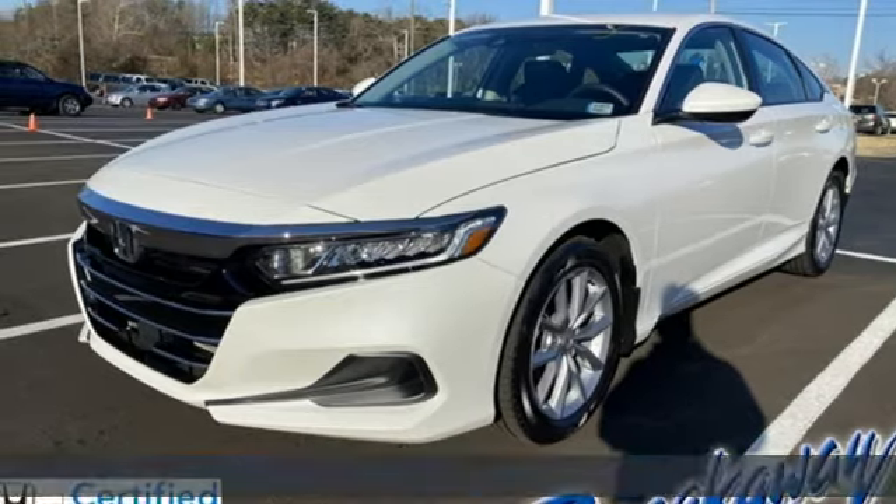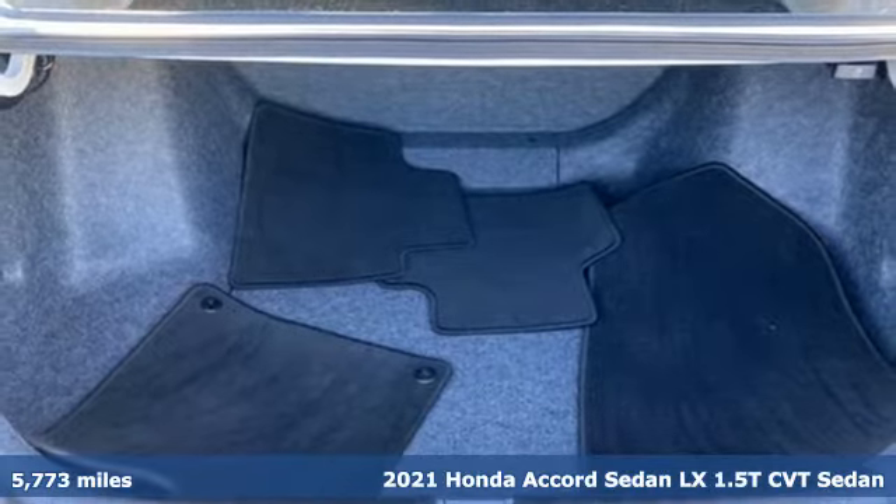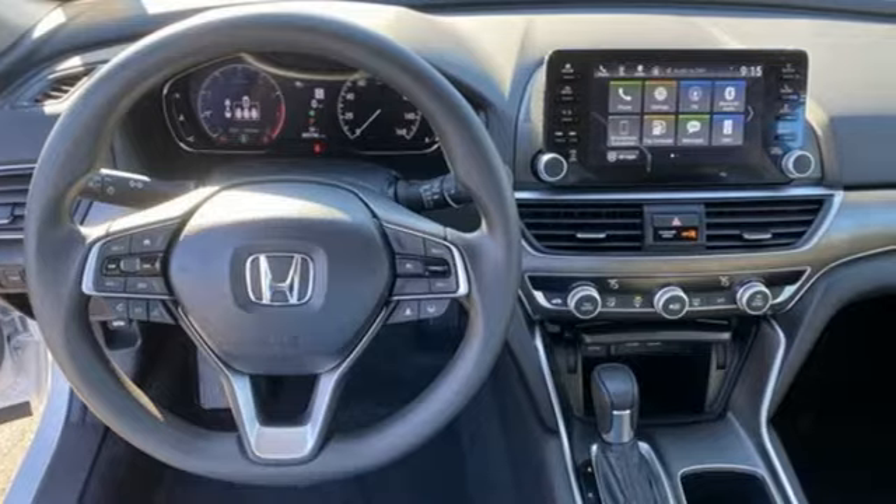It's a 2021 Honda Accord sedan. Year after year, the Accord is showered with awards and praise. Take a look and it's easy to see why. Drive it and you'll know why.